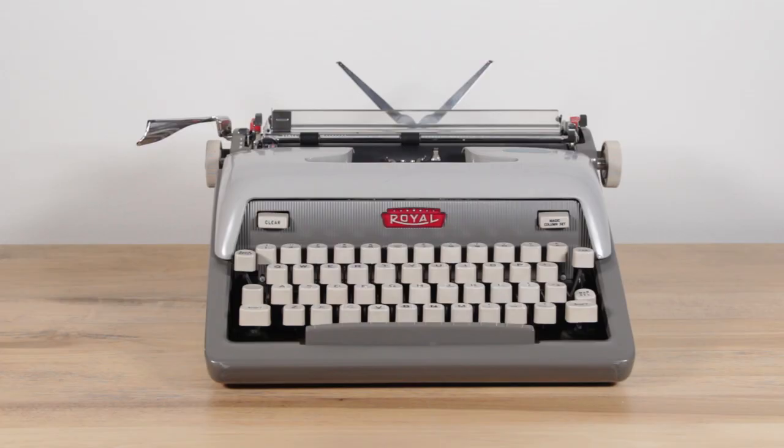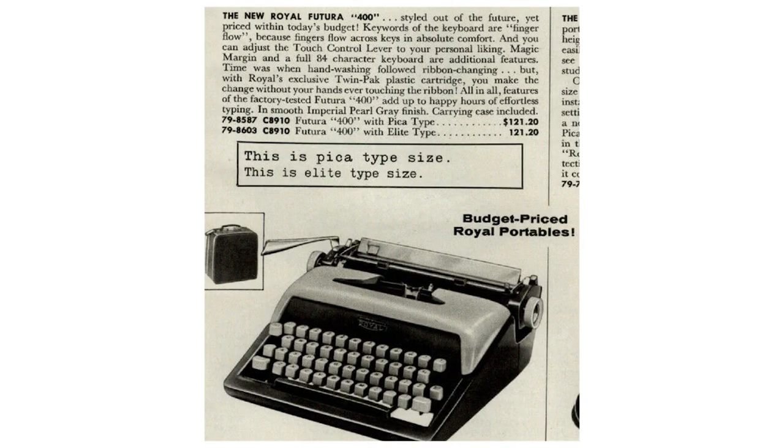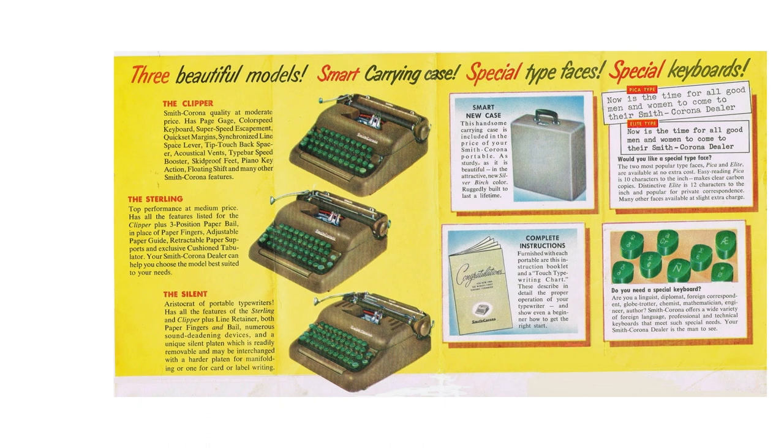Now there were three typewriters in the Futura series. There was the Futura 800, the souped-up, has-all-the-bells-and-whistles version. There was the Royal Futura 600, which had a few less functions but was still kind of middle of the road. And then the Royal Futura 400, which was the budget model. This reminds me a lot of the Smith Corona 5-series from the 1950s, where every time you stepped up and paid a little more, you got fancier functions — the Futura line feels exactly like that.